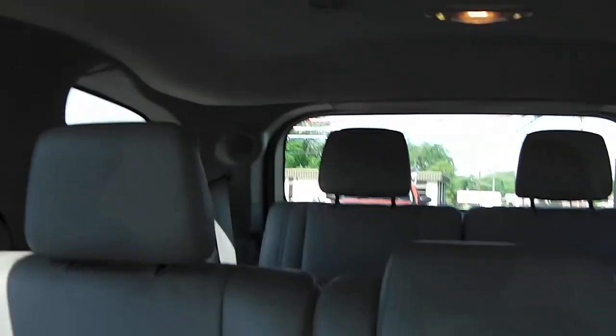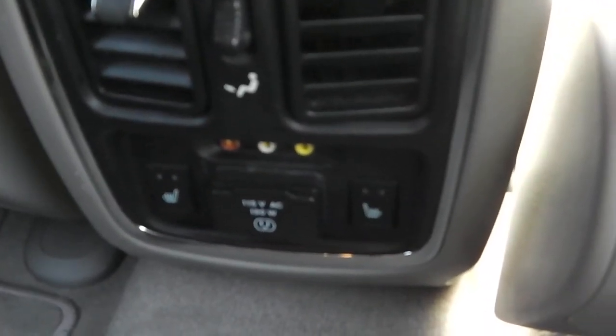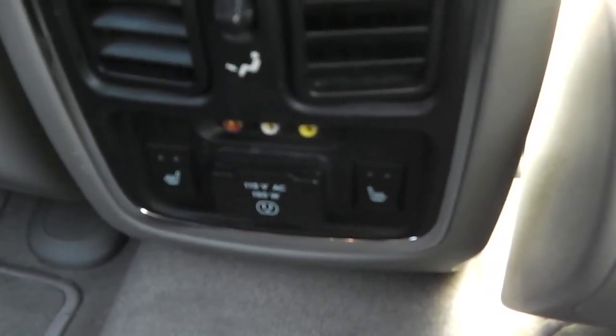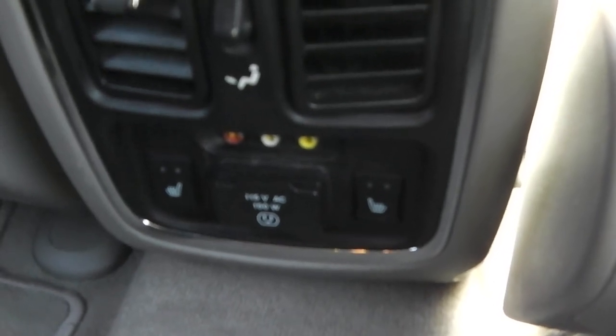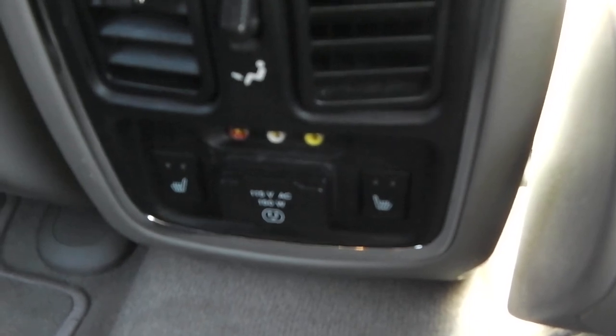It does have third-row seating in here as well — it's all leather, very nice and very clean. The second row does have a center console that pulls down for an armrest. On the back of the center console, you have your heated options for your rear seats and your 115-volt house jack. It's very nice if you have a cell phone charger or a laptop that doesn't have a 12-volt outlet — you can plug it in just as you would from the house.